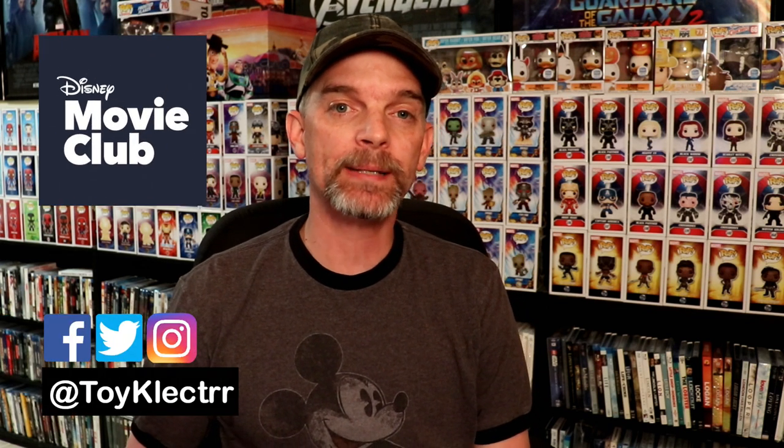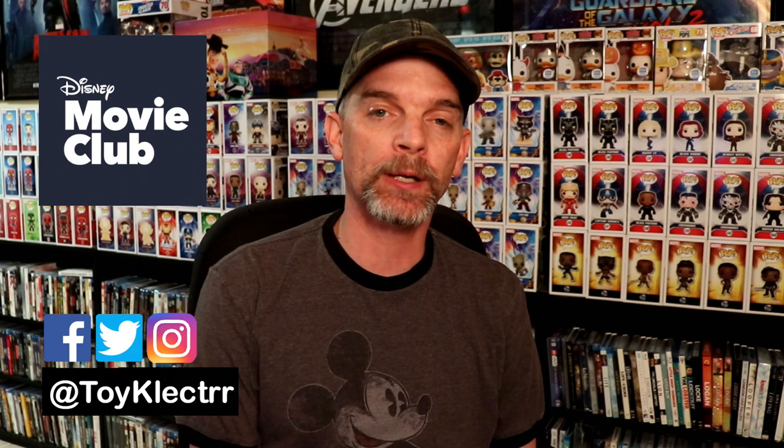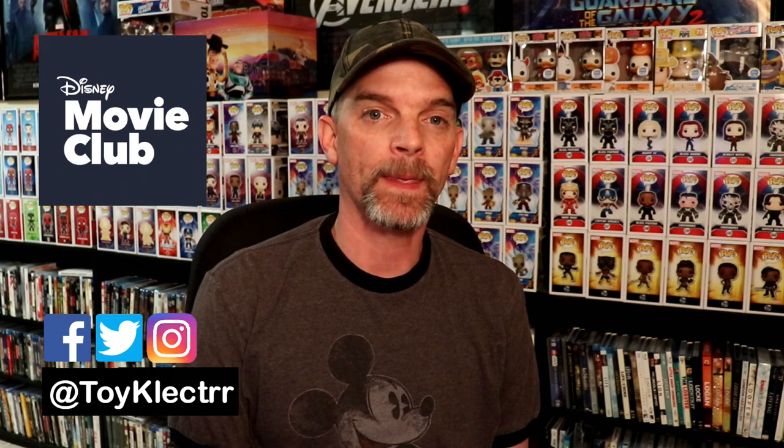Recently I've had a lot of people asking me about the Disney Movie Club and how it works and if it's worth being a member. I really enjoy the Disney Movie Club. I've been a member for over 10 years and it's really helped me to grow my Blu-ray Disney collection.